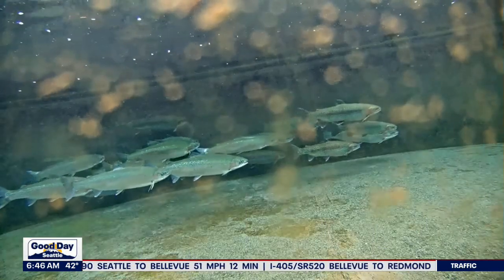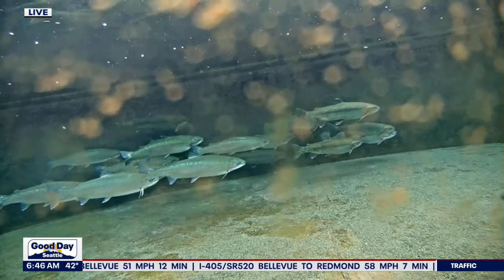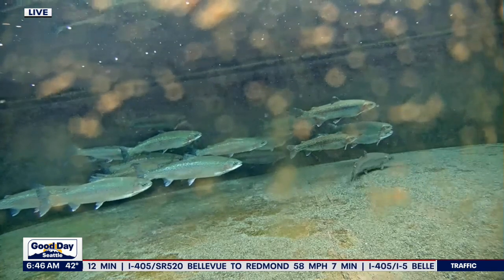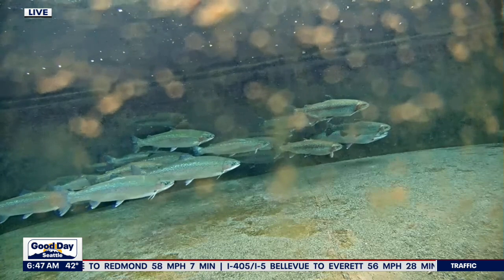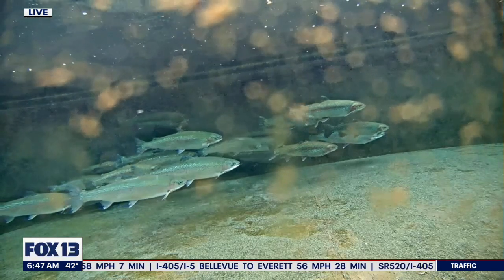Live look at the steelhead rearing pond at a conservation hatchery on Hood Canal right now. These little guys are part of the declining salmon population in the Sound, but there are things that we can all do to help.